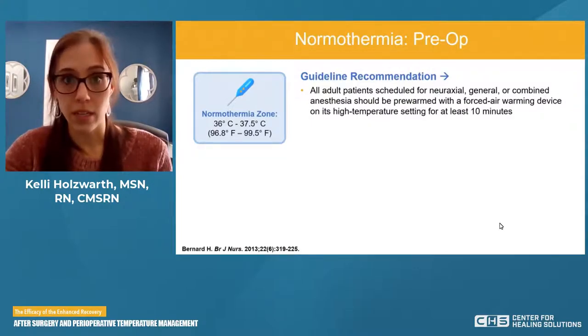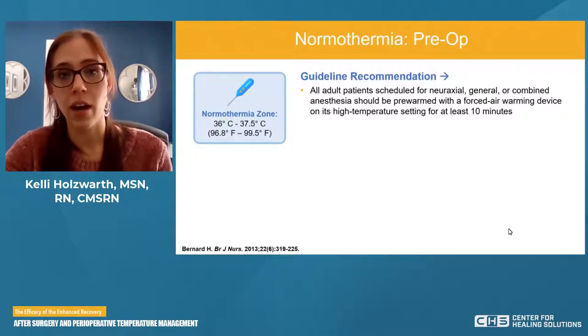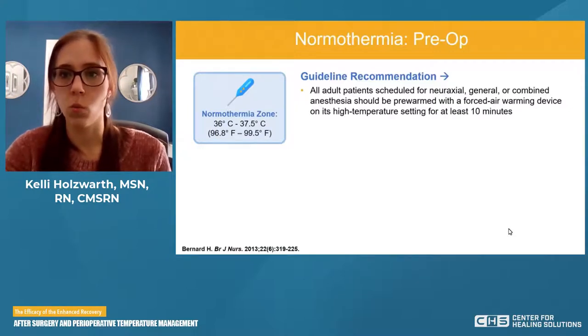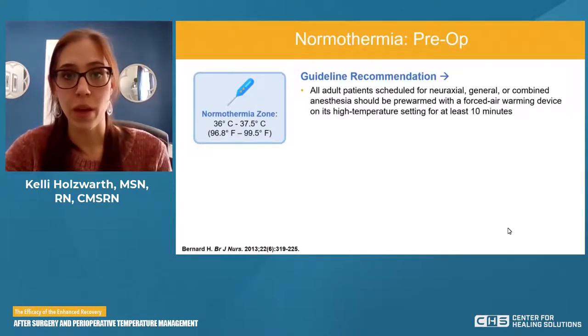Forced air warming devices are something that blows warm air on the patient — typically the patient wears something like a blanket or a gown hooked up to a device that inflates and pushes warm air. We want that for at least 10 minutes. After 10 minutes, we don't necessarily turn it off — it has an idle phase keeping the patient warm. But we want at least 10 minutes on its high setting to get the patient really warm.